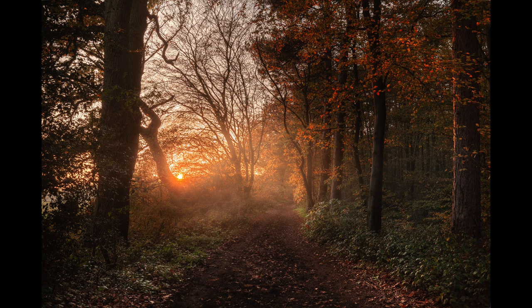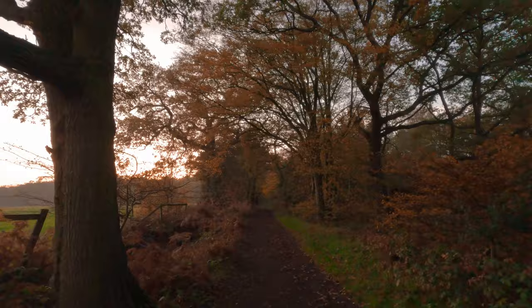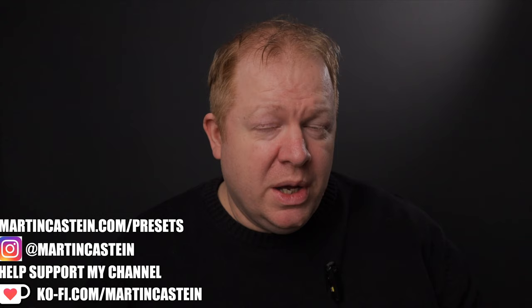I was very happy with this picture as well because it managed to capture some of that eeriness the forest has around here. And as the sun went over the horizon, all of the colour and all the drama just disappeared.